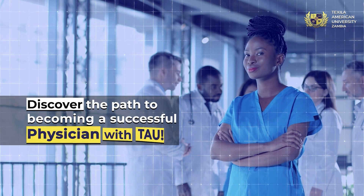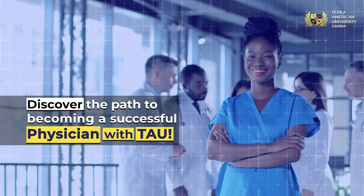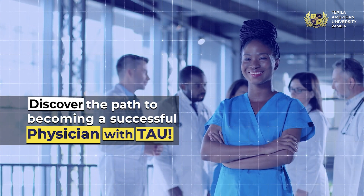Welcome to our comprehensive guide on pre-med courses for aspiring doctors. Join us as we explore the essential courses you should consider during your undergraduate studies.